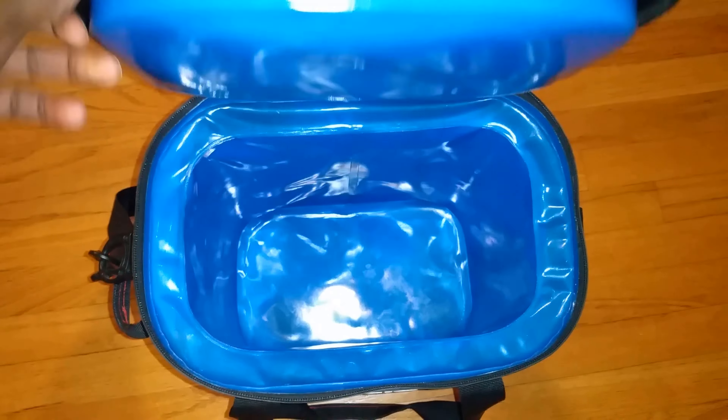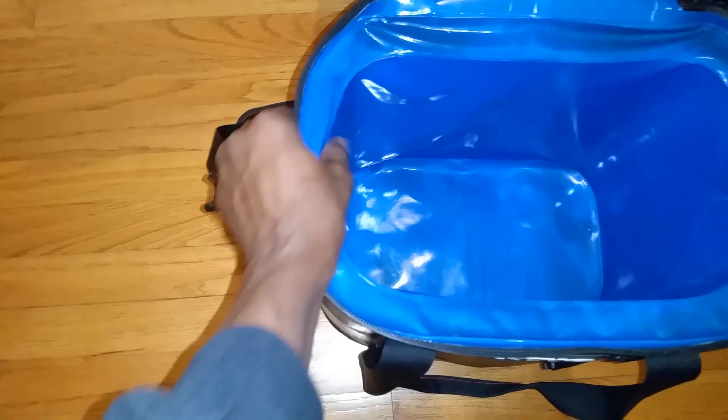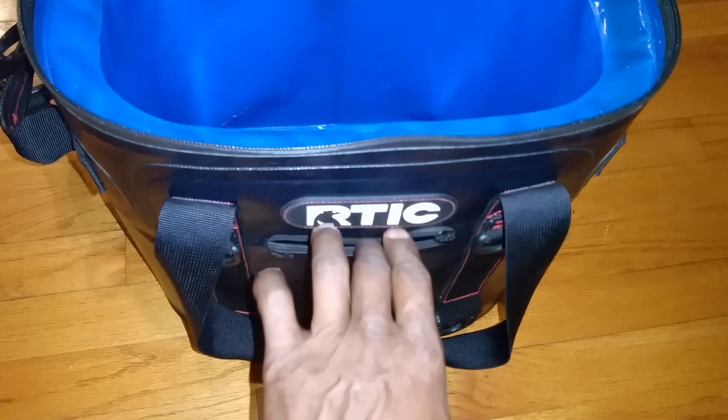My father-in-law recommended this cooler two years ago, and we've used it on many long trips with our two young children. Here are some of the few benefits of the Arctic Soft Cooler.